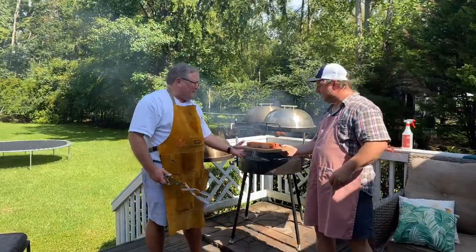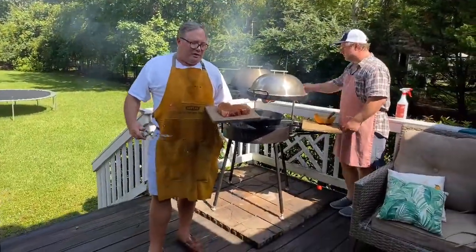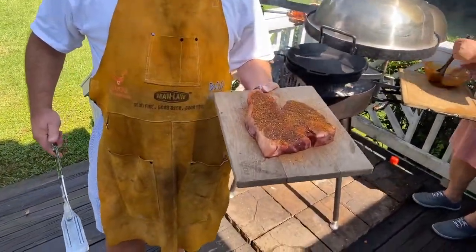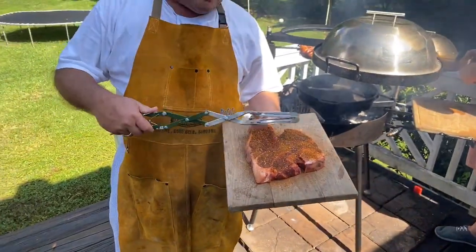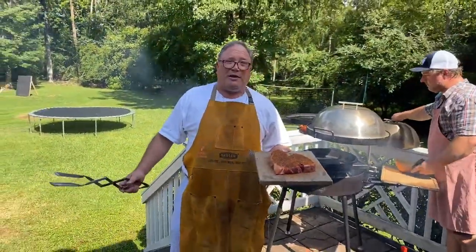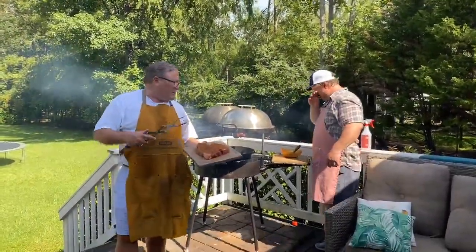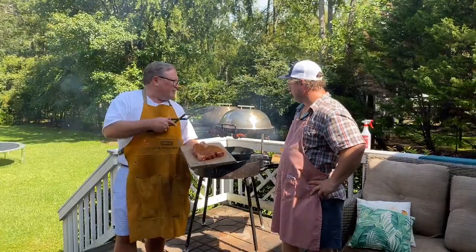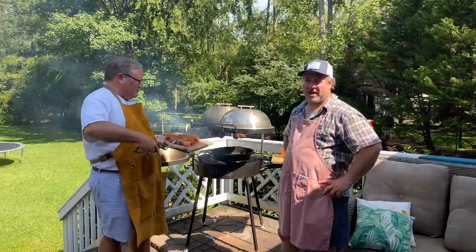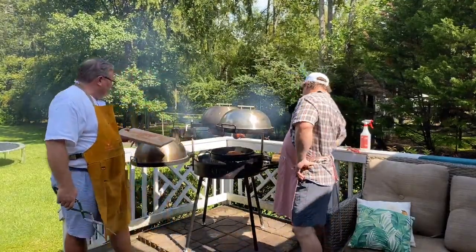For the porterhouse, the first thing I did was make sure it came up to room temperature — a big believer in that for any piece of meat. Then I dried it off on both sides with a clean paper towel and put blackening seasoning on it. We're going to sear it on the cast iron plancha, do a quick sear on each side, and then bring it up to cook slower around 200 degrees on the upper grill level.